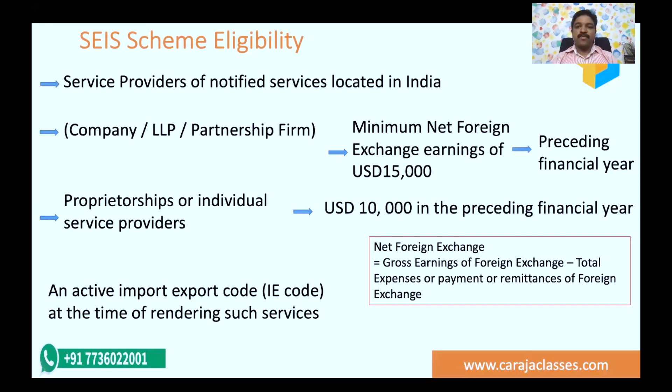Net foreign exchange earnings is the gross earnings of foreign exchange minus total expenses, payments, or remittances of foreign exchange incurred in the process. So gross foreign exchange inflow minus outflow expenses and remittances related to it gives you your net foreign exchange earnings.